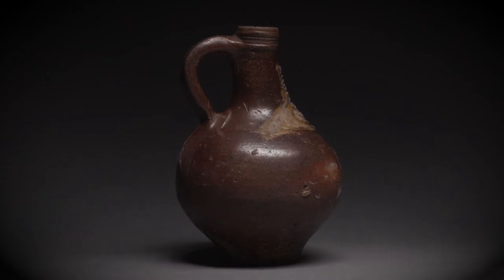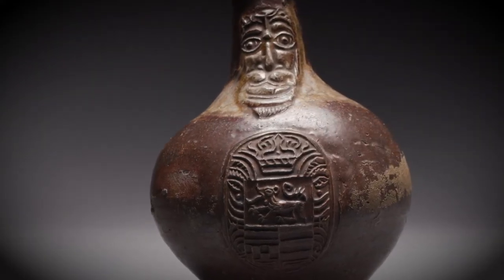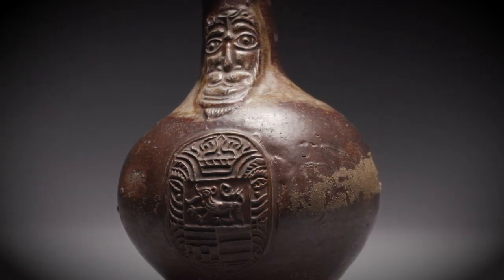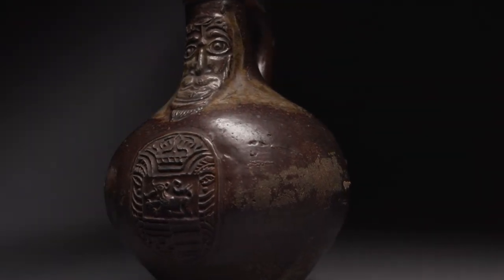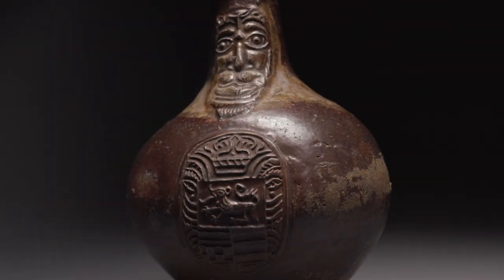In the 17th century, the design of the jugs got a bit more grotesque as the face started to become a bit deformed. It was at this point that the bottles started to be used as witch bottles, which were filled with bodily fluids and things like nail clippings.